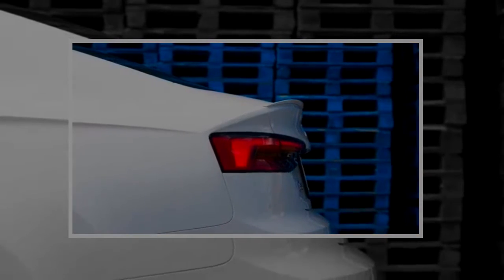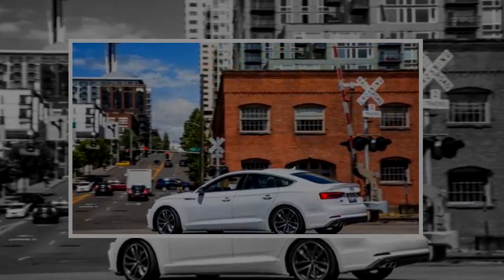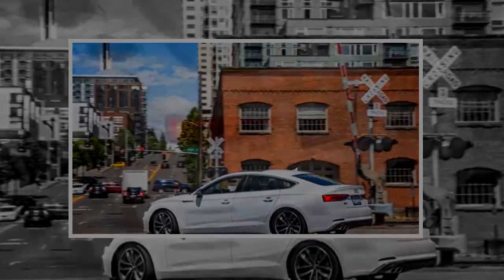Audi is finally bringing the S5 Sportback to the States, after this 4-door coupe was offered for a full generation back in Europe.